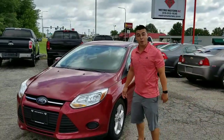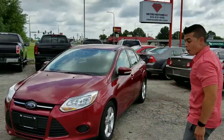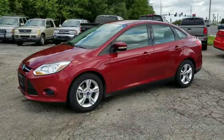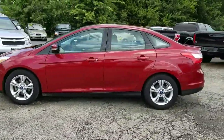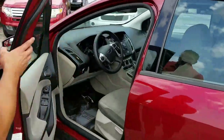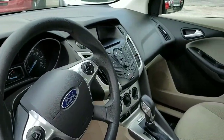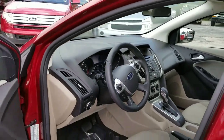Hey guys, it's Cody and Alex back with Metro Motors KC. Today I'm bringing you yet another Ford Focus SC — this one happens to be a 2014 model. It is knee deep in tires all the way around and super clean inside. Alex, this is a gorgeous ruby red color, and inside you can see it's got a nice gray interior. This one does have Bluetooth on board.